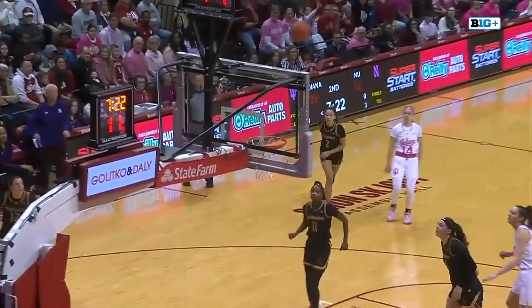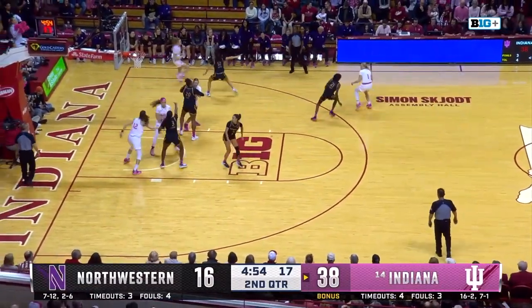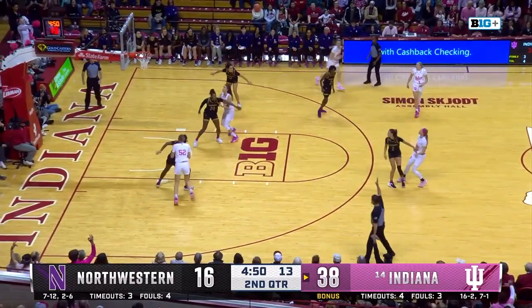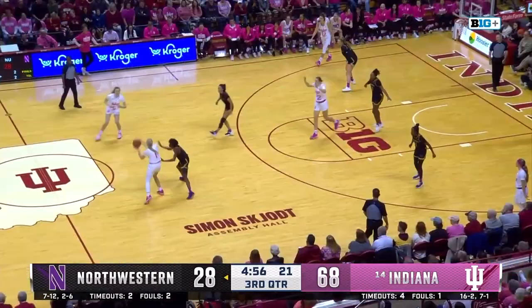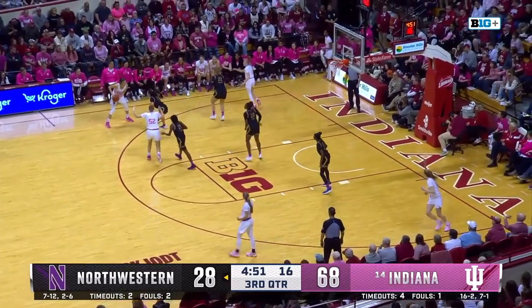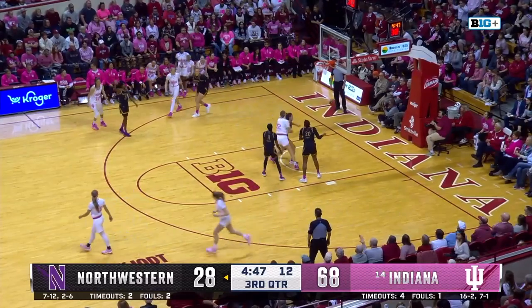All Indiana so far. Five minutes to play in the first half, Indiana up 22 — make it 25. Garzon, deep one, yes.